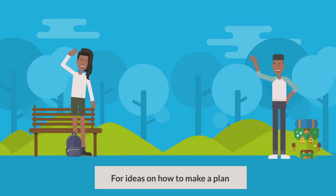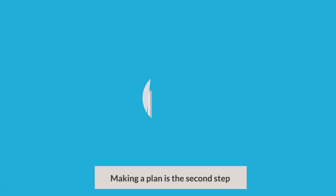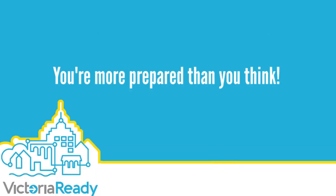For ideas on how to make a plan, visit prepareyourself.ca. Making a plan is the second step to emergency preparedness. You're more prepared than you think.